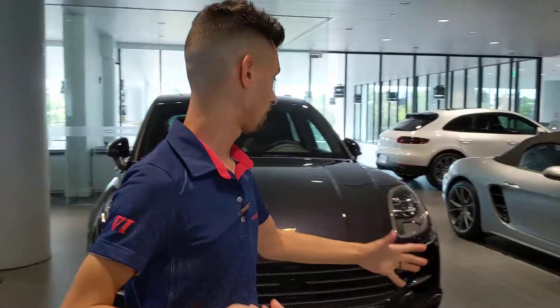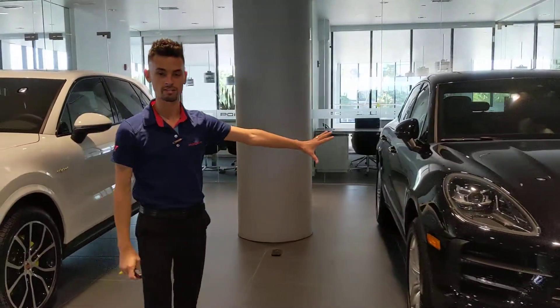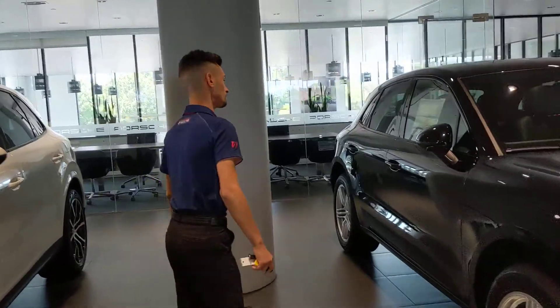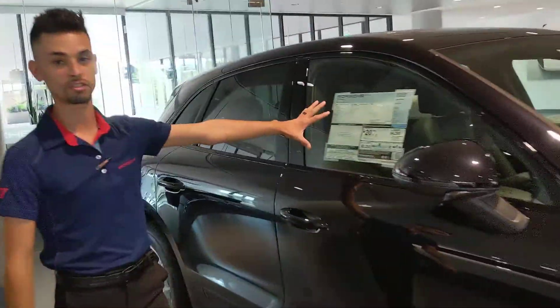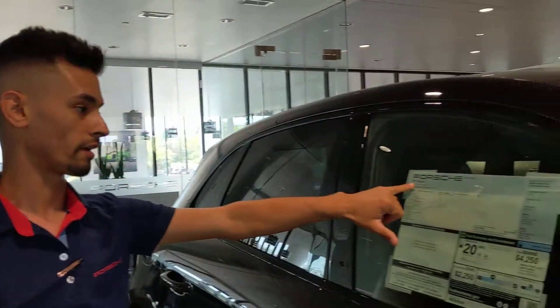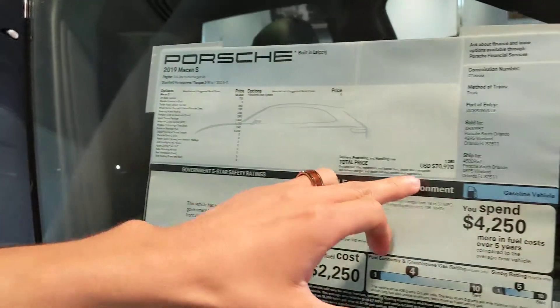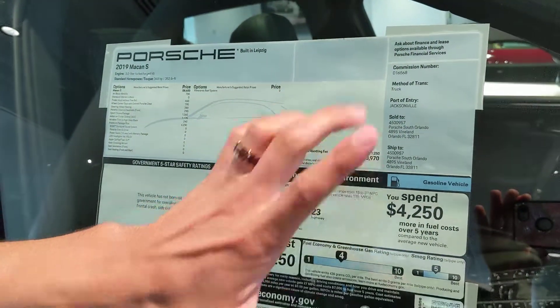Before we start off with the front of the vehicle, I'm going to show you guys right from the window sticker that this is a 2019 Macan Sport right here. This vehicle has 348 horsepower and 356 pound-feet of torque — leading its class in terms of power and performance. The MSRP on this vehicle is $70,970.